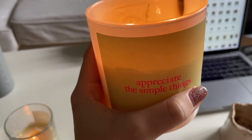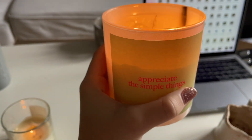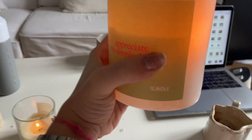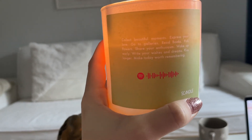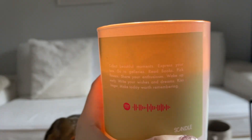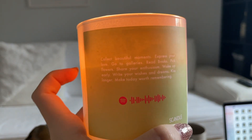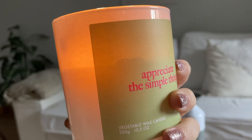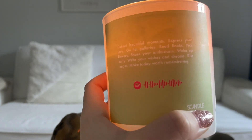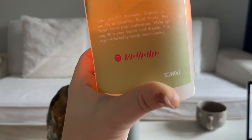Os quería enseñar esta vela que pone 'Appreciate the Simple Things'. Es súper bonita, es verde con las letras en rosita, es de Scandell. Lo guay es que cada vela tiene como un mood, y esta tiene aquí un código de Spotify que os dirige a una playlist hecha para ese mood. Tienen más moods en diferentes velas y colores, con diferentes playlists. Es como que enciendes la vela, te pones la playlist, y es el plan perfecto. Es un regalazo, la verdad.